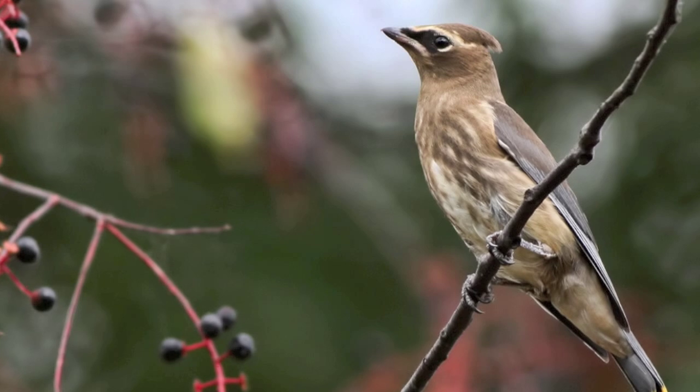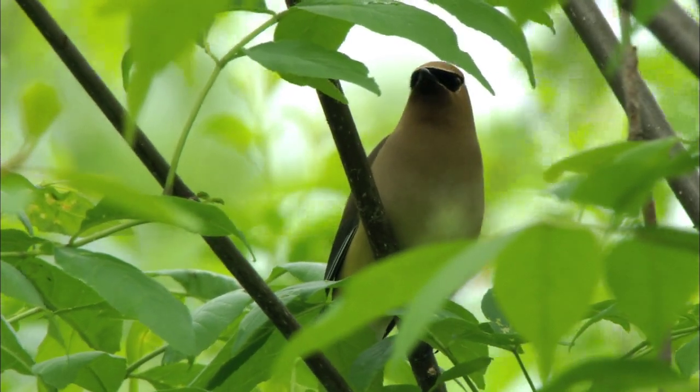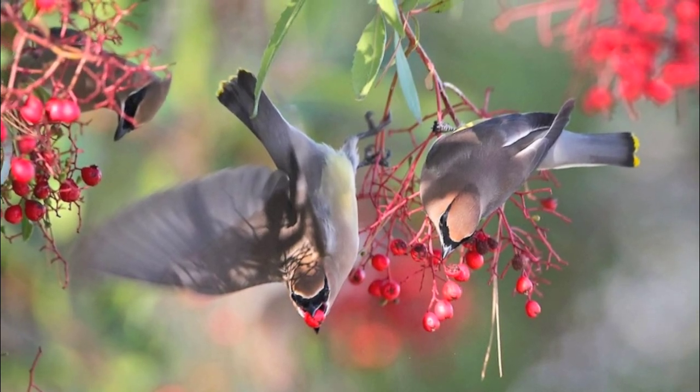The same mated pair may produce a second brood in the same season. Cedar waxwing numbers are increasing as shrubs and trees reclaim farmland and as humans plant native fruit-bearing plants that attract this delightfully exotic-looking species.